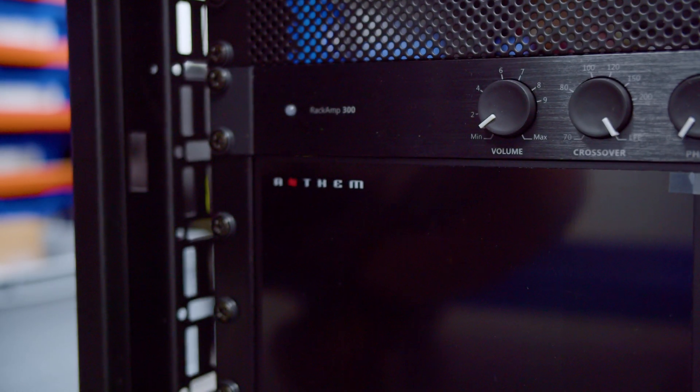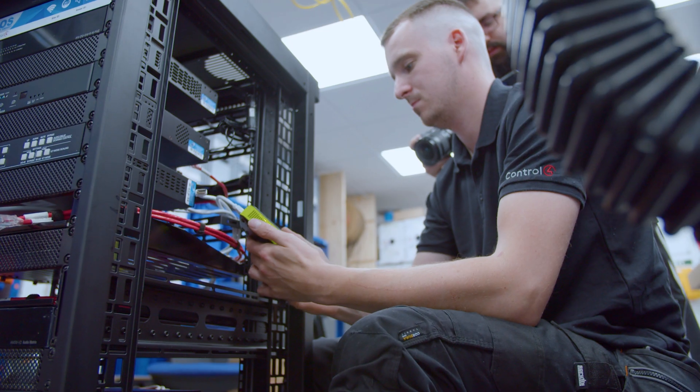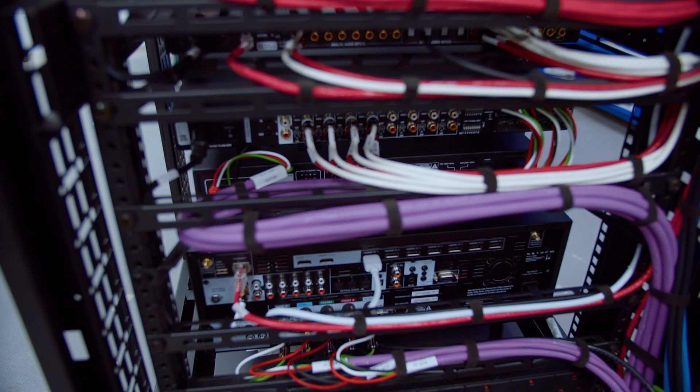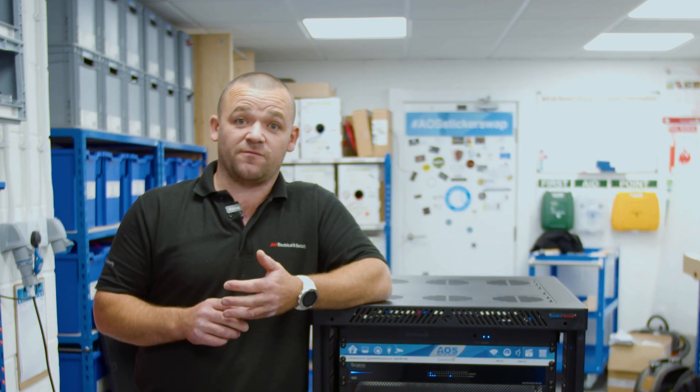Without the support of ArtSmart, I probably wouldn't have gotten into something of this scale. Their knowledge is second to none, and without it I don't think I would be looking to go into that area of expertise. Give it a go — speak to ArtSmart. These guys are very helpful and very knowledgeable. Without them, I wouldn't have gotten involved in this side of the industry, and hopefully there'll be more projects to come.